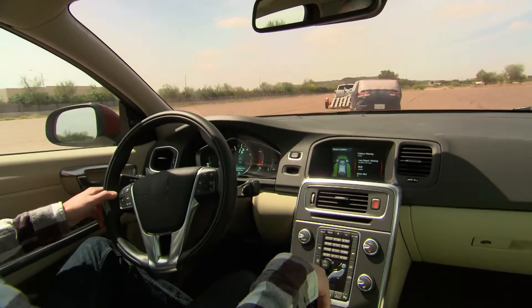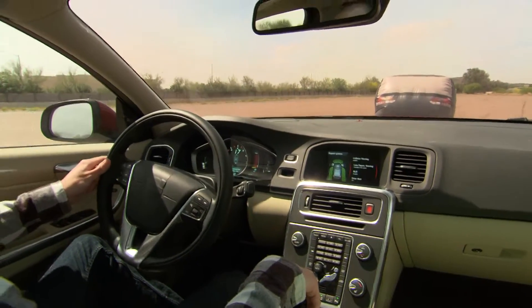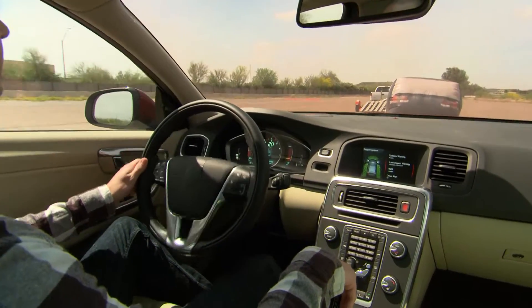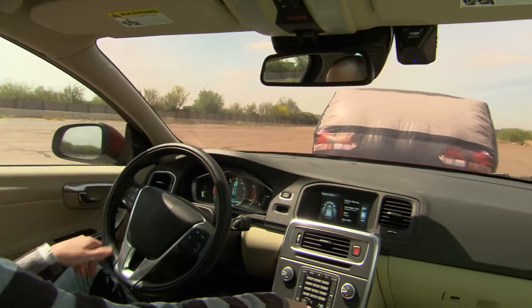Interestingly, both attentive and distracted drivers generally responded before the automatic braking came on, suggesting that while the warning was helpful to distracted drivers, an out-of-the-loop driver is in a weaker position to help the system or override it in a timely manner. Understanding how drivers may or may not be able to do this is but one example of the changing landscape of the driver experience and the ongoing need for human factors research in this area.